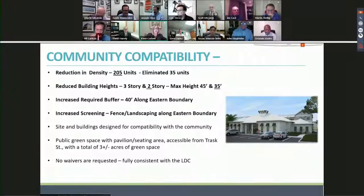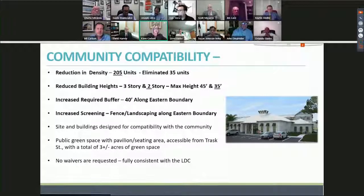We reduced building heights from four-story and three-story to three-story and two-story. Maximum building heights are 45 feet and 35 feet respectively. We increased buffering along the eastern boundary, and increased screening with fencing and landscaping along the eastern boundary. We have sites and buildings designed for compatibility, green space with a pavilion seating area accessible from Trash Street to the public, and we are asking for no waivers — fully consistent with the Land Development Code.